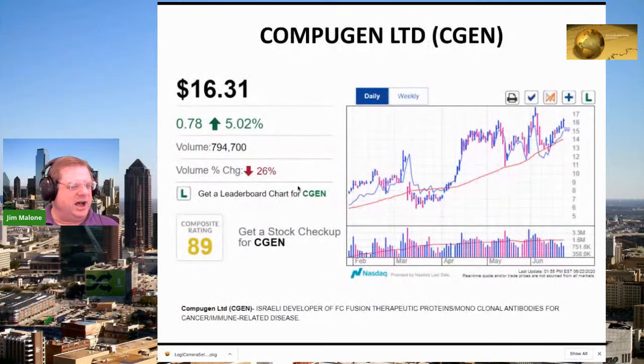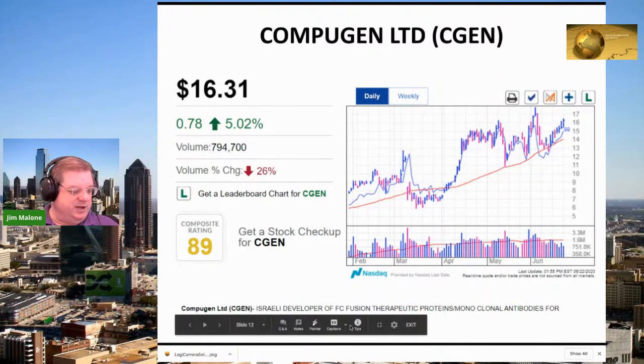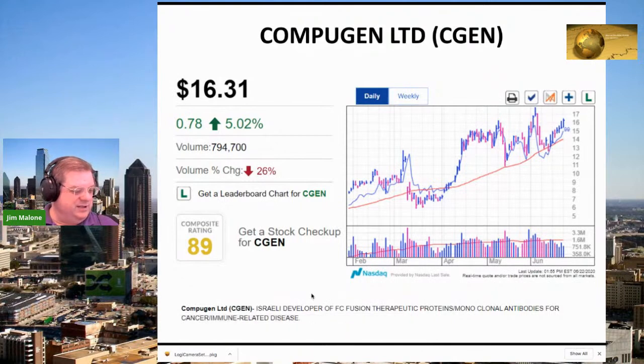The other stock I want to highlight is Compugen. It's bouncing up very nicely off the 50-day moving average, with a relative strength of 99 — the best you can get. It has a composite rating of 89. It's an Israeli company that does antibodies, and it's being bought heavily by funds. Price is $16.31, up $0.78 or about 5% today. Definitely put this on your watch list.